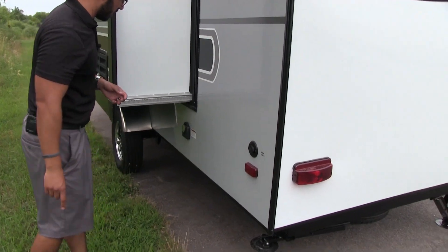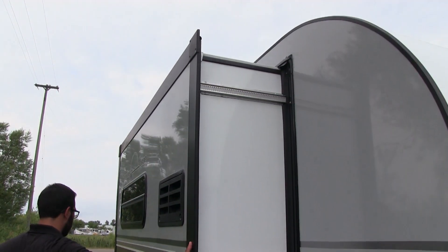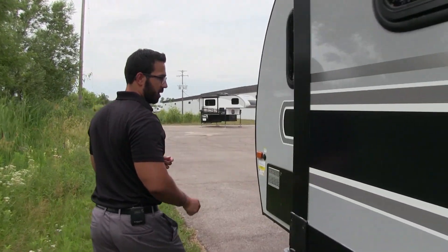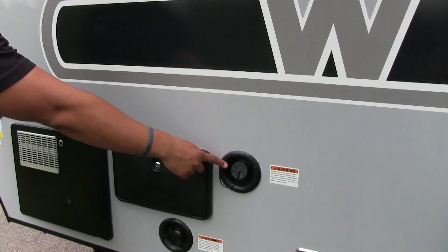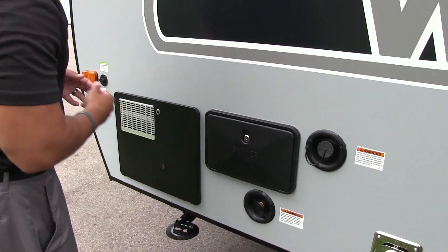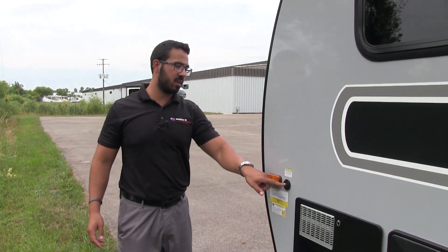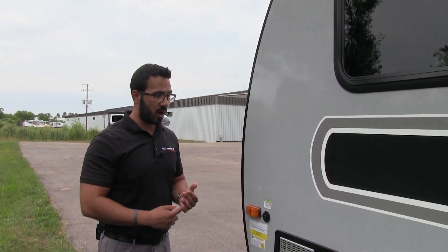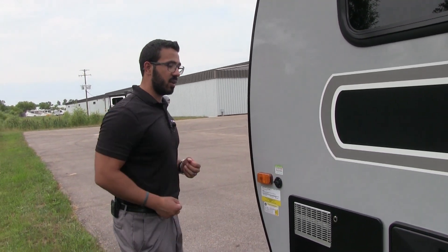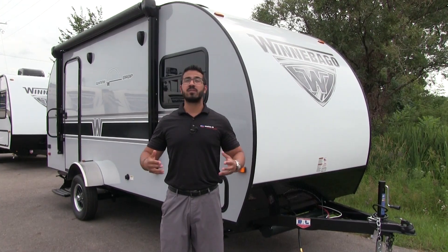Coming around to the off-door side, you have a cable inlet here, a 30-amp detachable power cord, and here is our slide. Coming around to the front, a couple of quick things — you see your gravity fill for your fresh water tank, city fill, an outside shower with both hot and cold water access, and you also have solar pre-wiring. If you want solar, all you have to do is buy the Zamp system, plug it in right there, and it will start to trickle charge your battery.